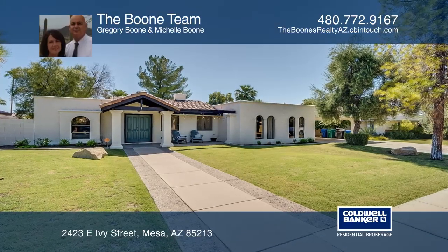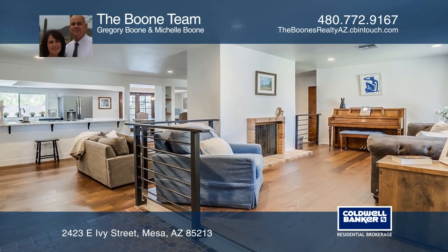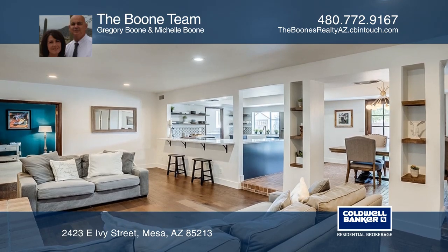This updated three-bedroom, two-bath home is nestled in a sought-after neighborhood with highly regarded schools and no HOA. Enter the bright open floor plan with a two-way fireplace and hardwood floors.